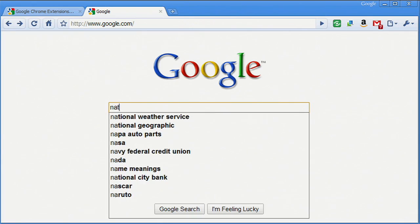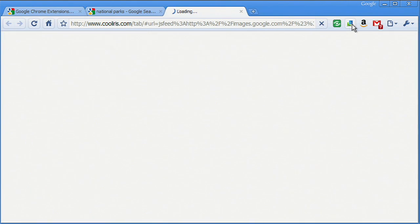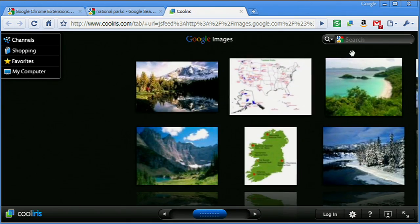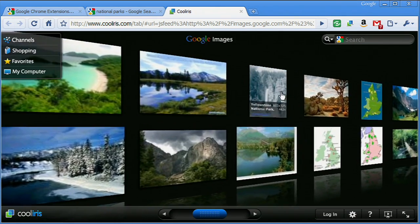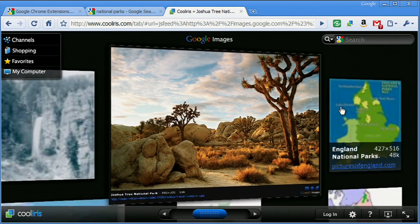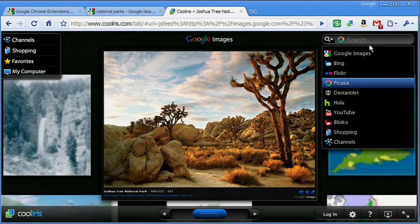Some of my most common online tasks can be more fun with extensions, like searching and browsing images. If I'm searching for images of national parks, I can choose to view my results in a cool, sleek 3D wall using this extension by CoolIris. The CoolIris extension brings the same functionality to lots of other sites, like when I'm browsing friends' photo albums on sites like Flickr, Picasa, and Facebook.